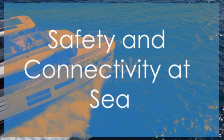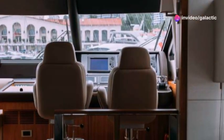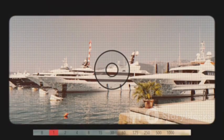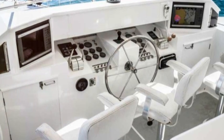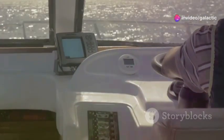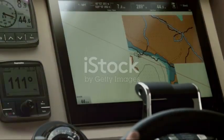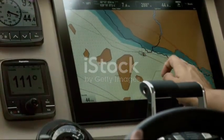Safety and connectivity at sea are also top priorities. When you're out on the open water, safety is paramount. That's why the Model S yacht is equipped with a suite of safety features designed to provide peace of mind — a level of security that goes above and beyond industry standards. The advanced AI system plays a crucial role here as well, constantly monitoring the yacht's systems and surroundings, detecting potential hazards in real time, and taking corrective actions to ensure your safety.